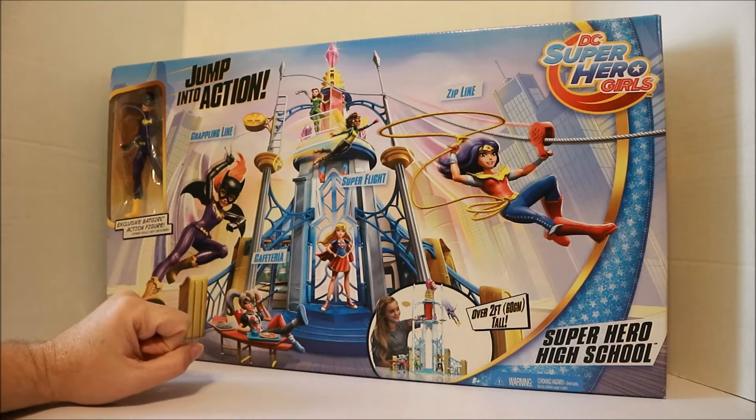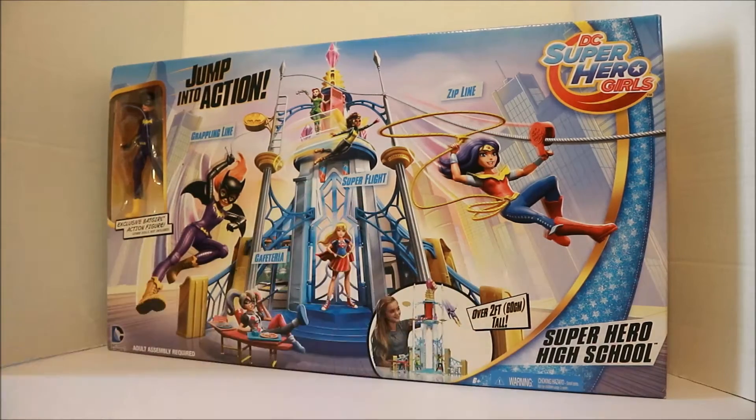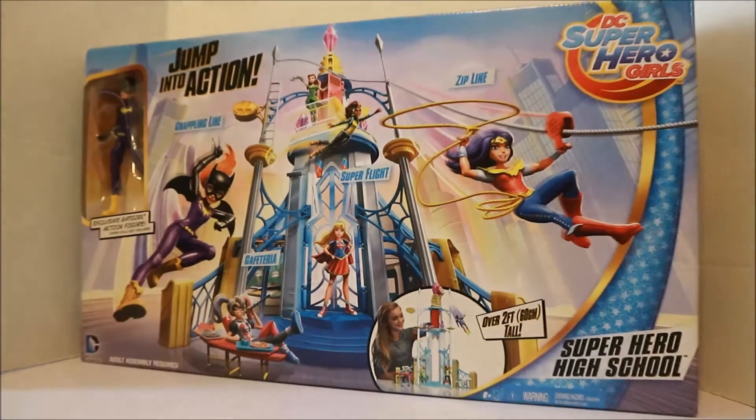It's over two feet tall, it's pretty cool. If you want to see me unbox this and do a review, please comment below. Oh, I almost forgot — this was on clearance for nine dollars, so I only paid nine dollars for this. I think I got a super deal.